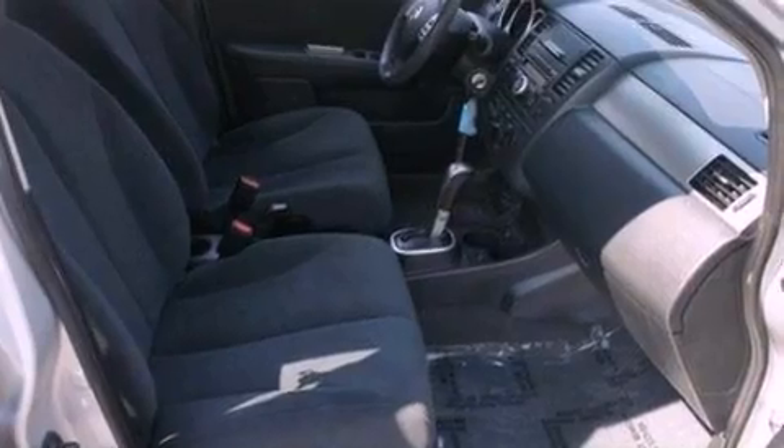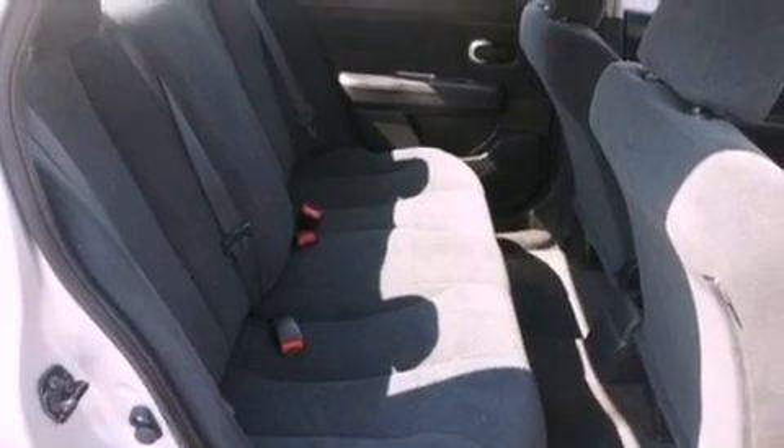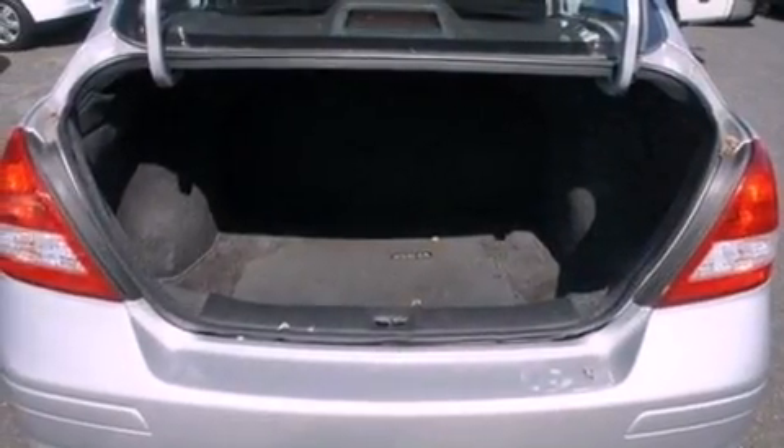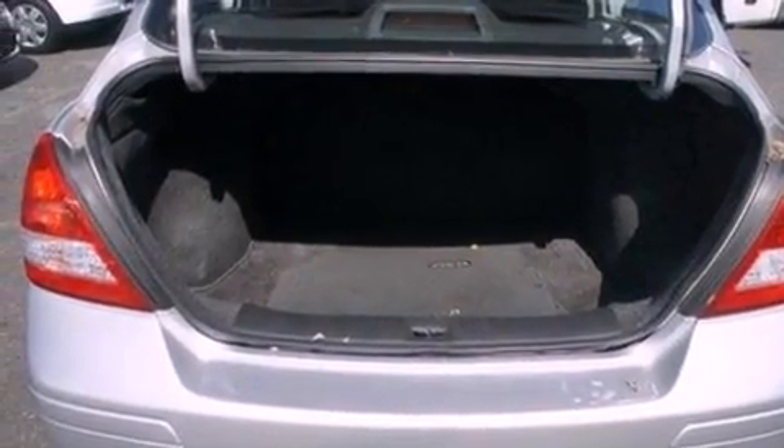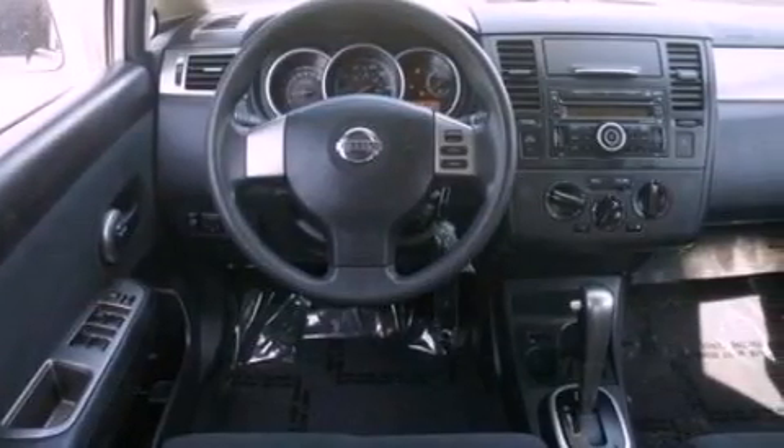Features include a low-tire pressure indicator, air conditioning, full-power accessories, a CD player, an independent rear suspension, a passenger side vanity mirror, an engine immobilizer theft deterrent system, an anti-lock braking system, privacy glass, and this vehicle has fewer than 40,000 miles on the odometer.